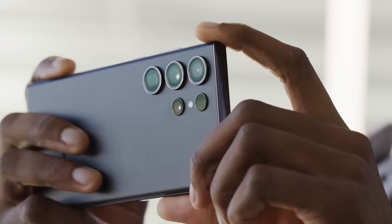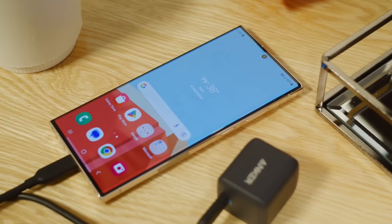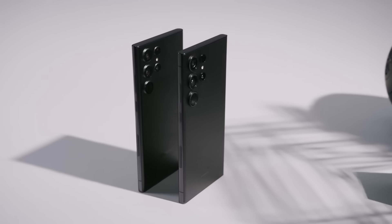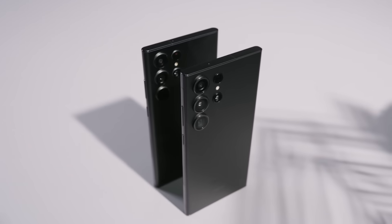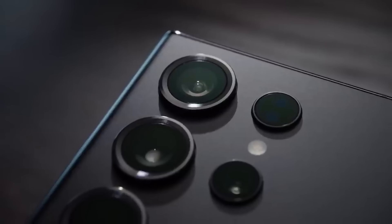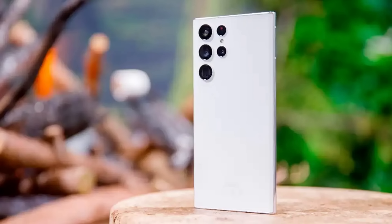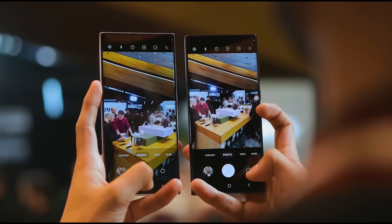From camera and performance improvements to display, battery, and S-Pen enhancements, Samsung's 2024 flagship may bring over 15 big changes that make it a worthy follow-up to the excellent S23 Ultra. But which new features and capabilities will really catch our eye? Let's explore the biggest upgrades the Galaxy S24 Ultra is tipped to deliver.